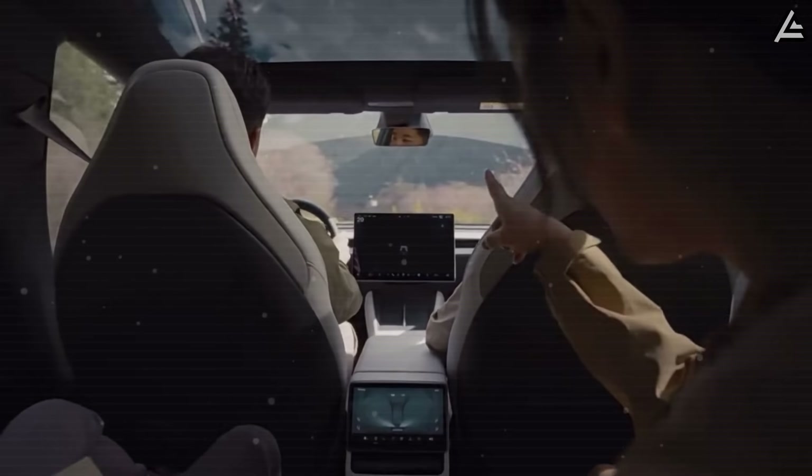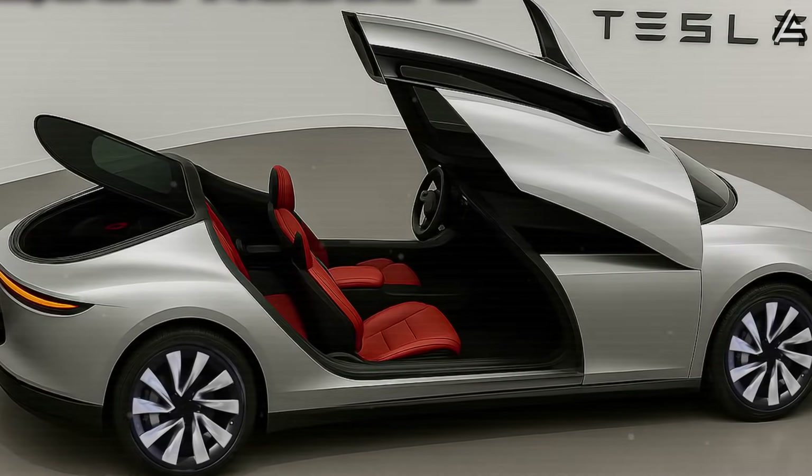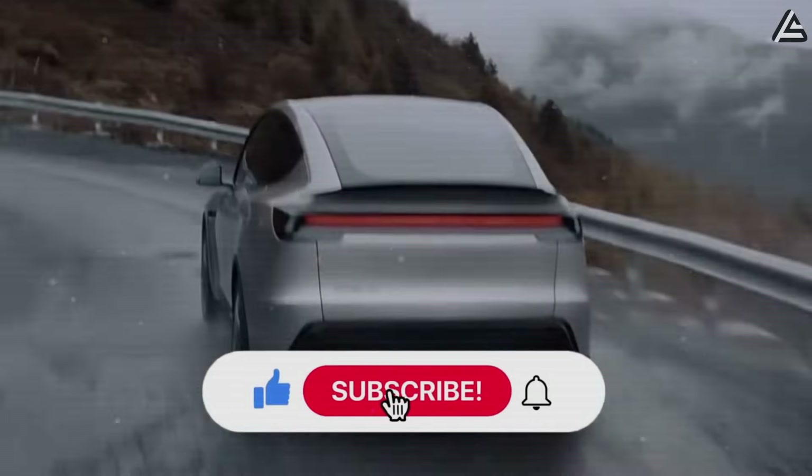At the end of the day, Elon Musk isn't just making the Model 2 more affordable. He's crafting the most practical and durable car, freeing Americans from worries and giving them true freedom.